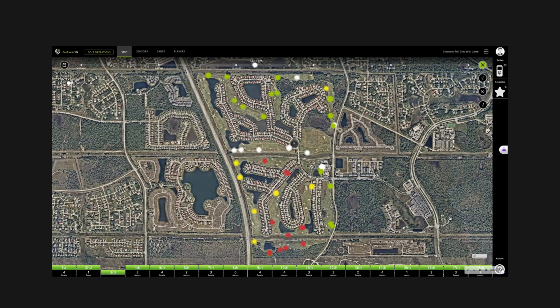When everything is red, we have a situation where the player assistants and marshals will go out and talk to individual groups. The problem with that approach is that the first response they're going to get from the groups is that it's the group ahead of them.